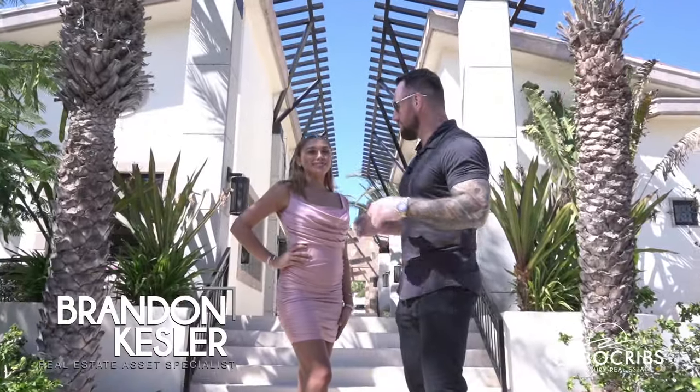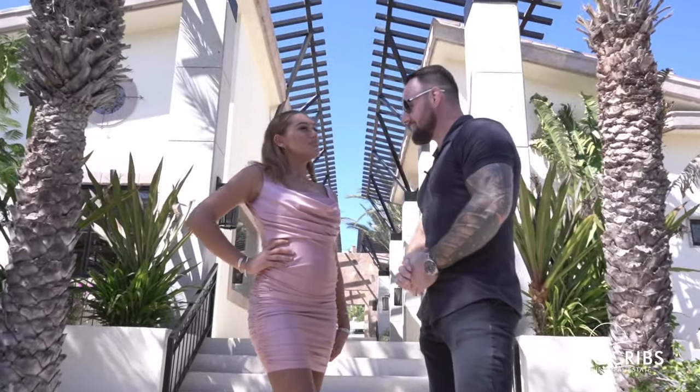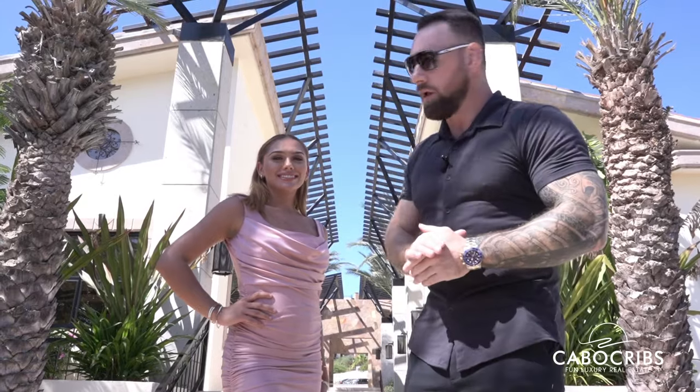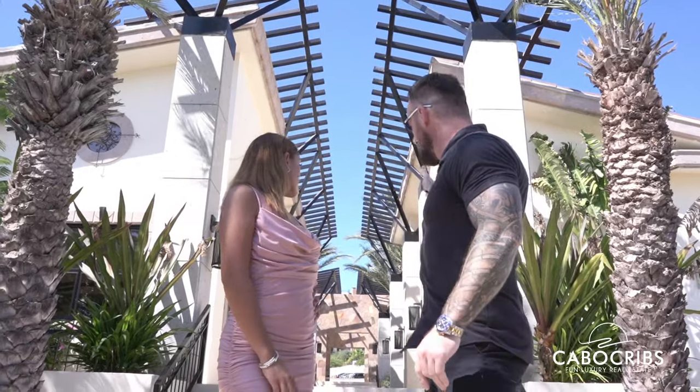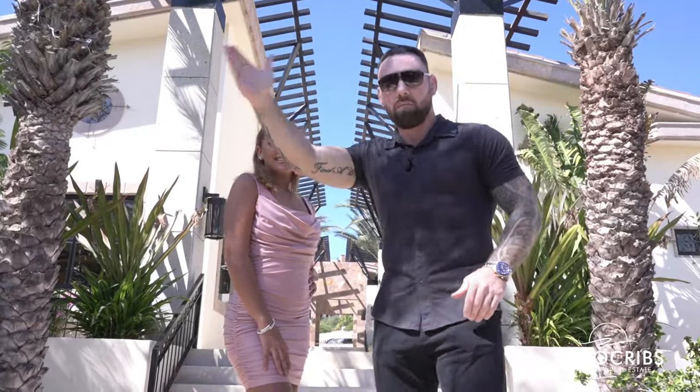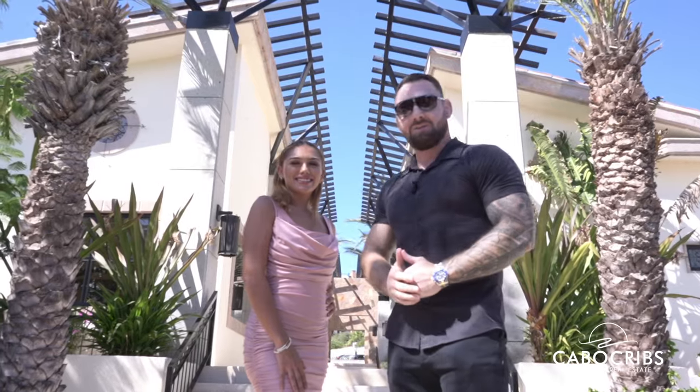What's up guys? Brandon Kessler here with my beautiful assistant Natalia. Como estas? Muy bien, gracias. Today we're going to be showing you guys a beautiful villa located just to my left. Right now we're in the clubhouse of Copala. The clubhouse has the concierge, a coffee shop, a gymnasium, a restaurant, a bar, and a main pool with a jacuzzi. How awesome is that?